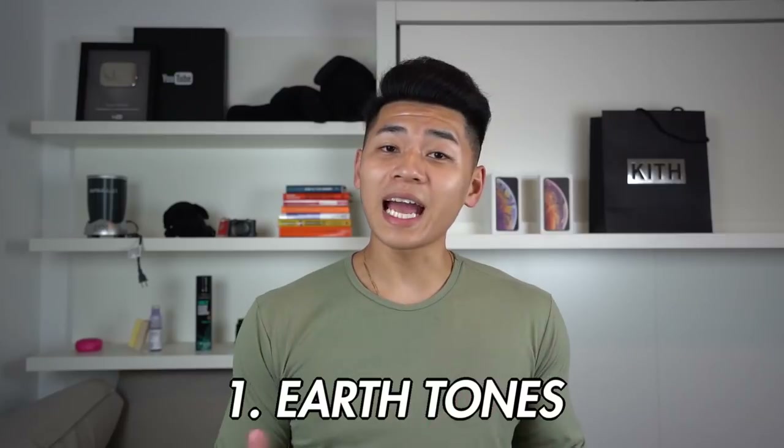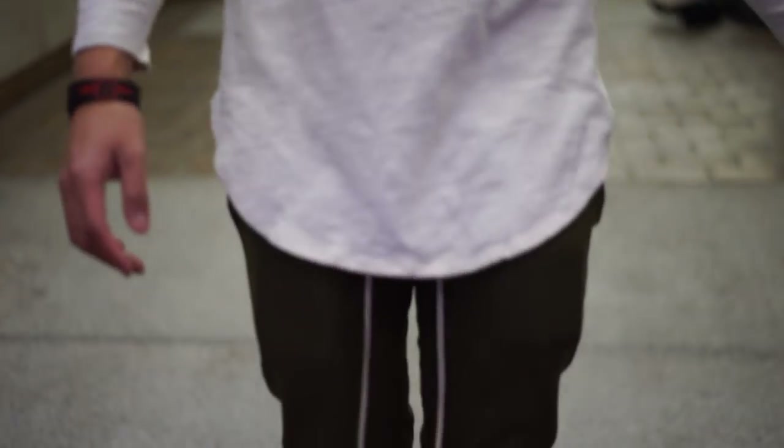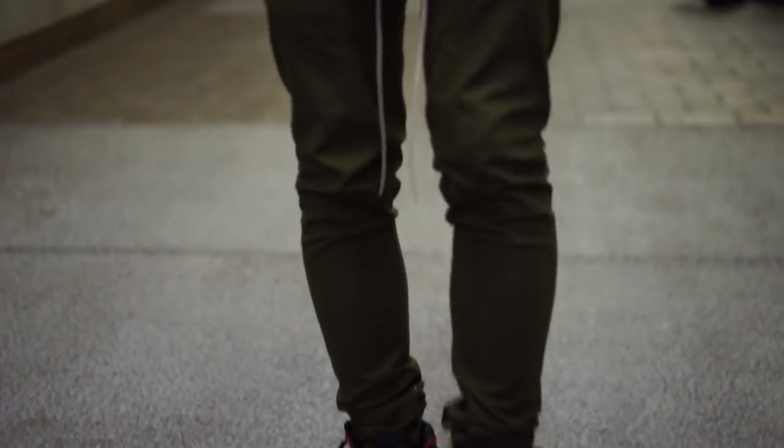Starting off, you guys seen it in the intro — earth tones. Now, don't be doing what I did. That's going a little bit too hard, but it's pretty standard. Most of you guys know, but actually some guys don't wear fall colors. I'm talking about your creams, your olive greens, moody oranges, your grays. Basically, if it looks dull or moody, it's perfect for the fall.